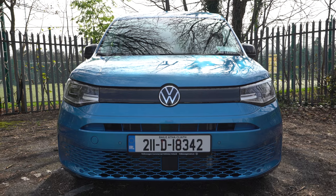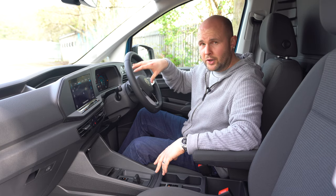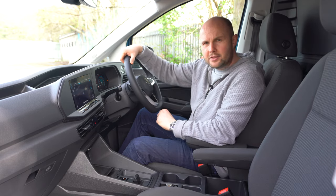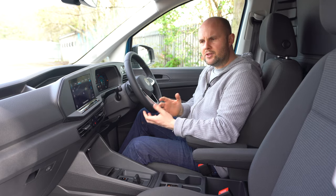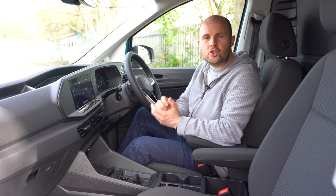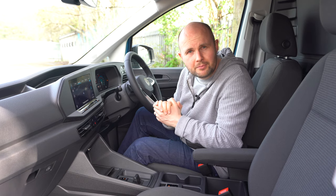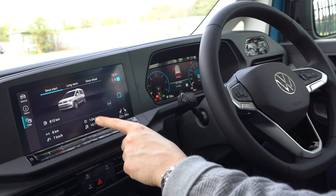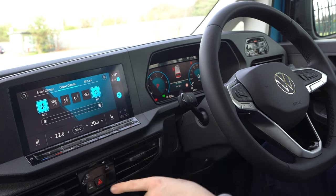Standard cruise control is included if you don't go for the radar-guided version. There's also a driver awareness system — if you're on a long job and you're tired, it'll detect if you start to drift, which is obviously very dangerous. Plenty of good safety and comfort stuff as standard, and if you want to go all out and add €9,000 worth of extras, VW will happily take your money. On the infotainment screen you can access loads of data — fuel economy, long-term stats — and manage stop-start traffic settings and climate shortcuts.